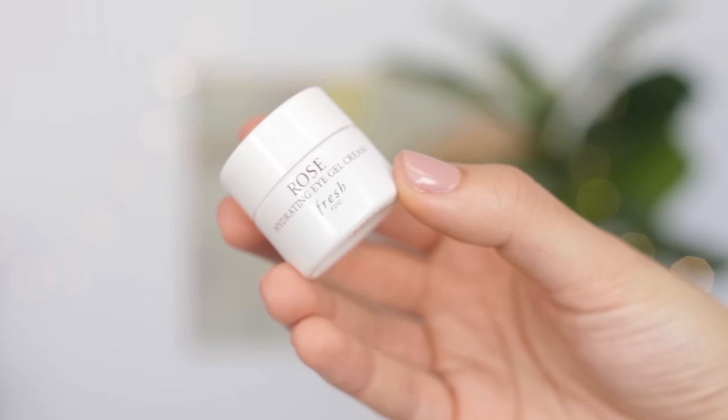I have a little baby eye gel cream from Fresh — this is the Hydrating Rose, and it's a little travel size, so it's really easy to just pop in my bag and it doesn't take up a ton of space. I love this eye cream because it's really thick and moisturizing but it sinks into your skin really nicely and feels super refreshing when you put it on. This is something you can use during the day or at night — it works both ways. Especially when you're traveling, it's good to have products that you can use day and night.